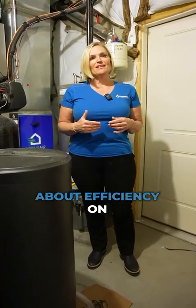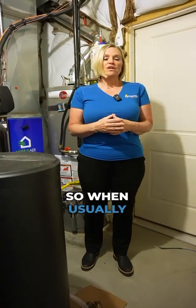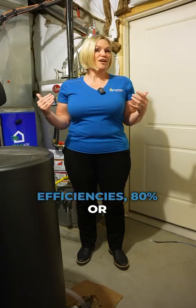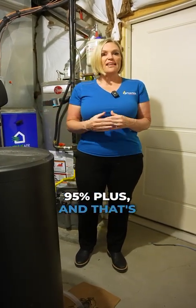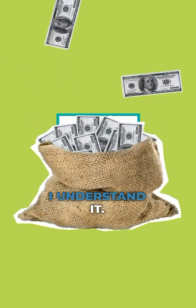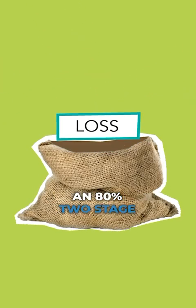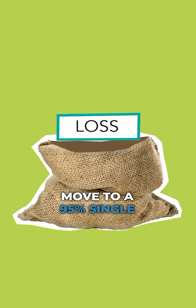We've talked about efficiency on furnaces in a very generalized statement. When talking to a customer, I tell them we have two different options on efficiencies — 80% or 95% plus. That's just a blanket statement, and I'd like to break down the model number a little more clearly. So let's start with an 80% two-stage variable and then move to a 95% single stage.